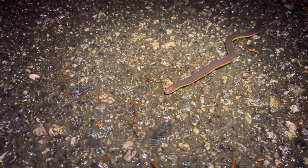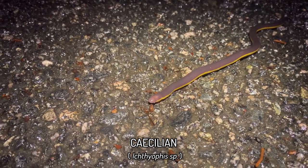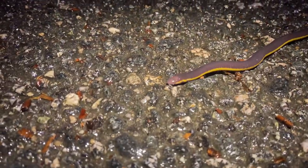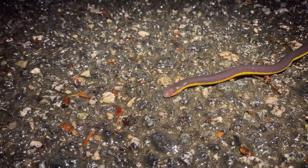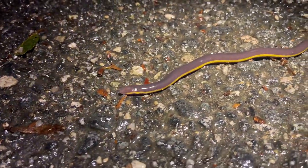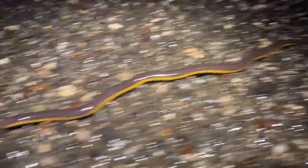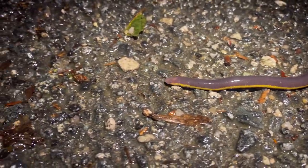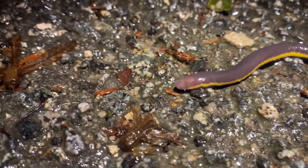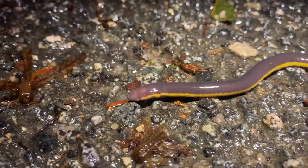Next road cruise find is a caecilian. I don't actually know what the species is here — maybe Ichthyophis supachai, which would probably make sense. That's the one we still get in the highlands of southern Thailand, but I'm not sure about Malaysia's caecilian complex. A pretty cool little beastie — legless amphibian, very worm-like, but believe it or not this is an amphibian, which makes it herpetofauna. Always cool to see.